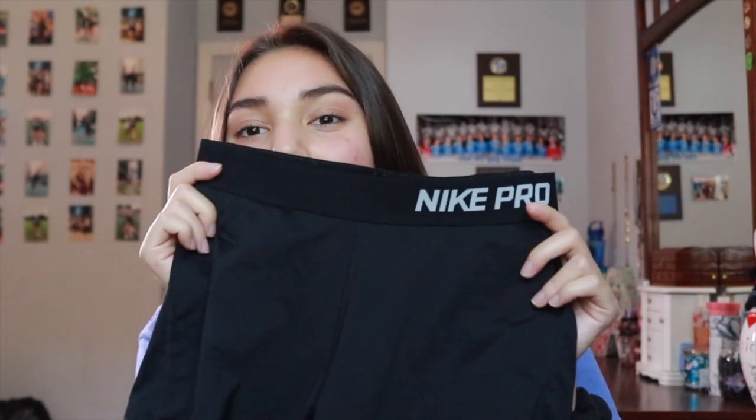For spandex, I'm still going with the same old-school Nike Pros. Personally I like the older ones better — they have the swoosh in the front, and I find they don't ride up as much. The new ones are good enough, but I'm trying to find a new brand of spandex, so if any of you have suggestions, let me know in the comments below.